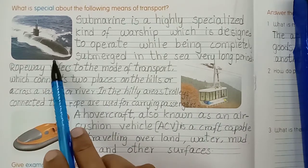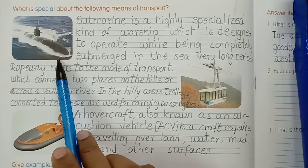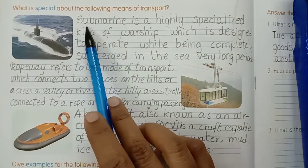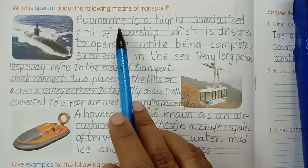This is a submarine - a water vehicle, a warship. Submarine: S-U-B-M-A-R-I-N-E. Submarine is a highly specialized kind of warship.